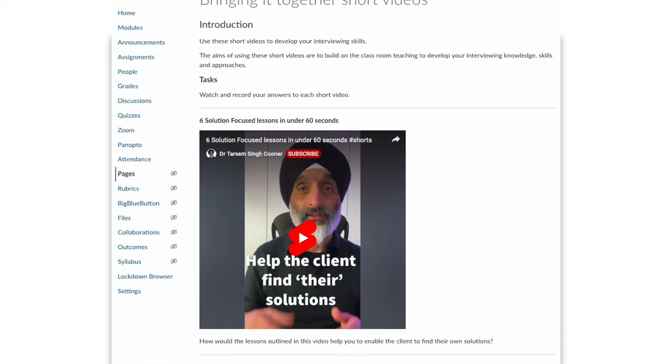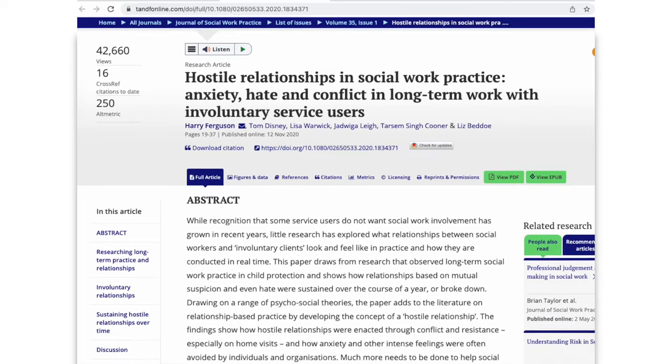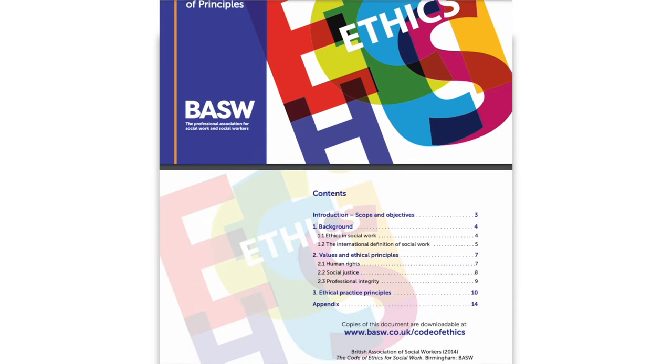Tip number two is all about preparation. Review any lecture materials in advance. Skim through the assigned readings or lecture slides to familiarise yourself with the concepts. This pre-exposure will help you follow the lecture more effectively and allow you to engage in meaningful discussions during the session.